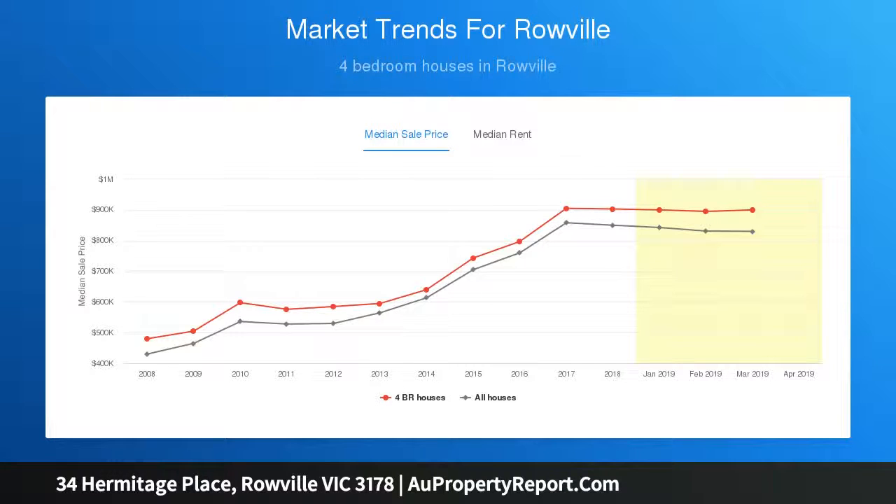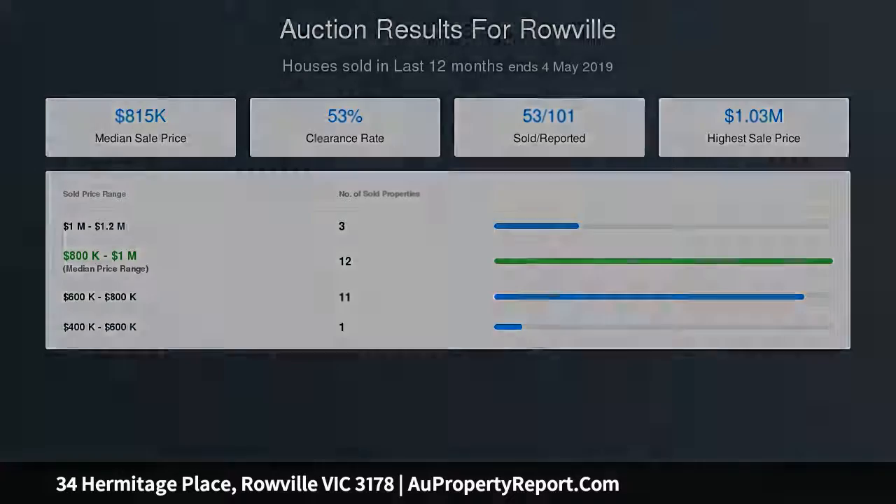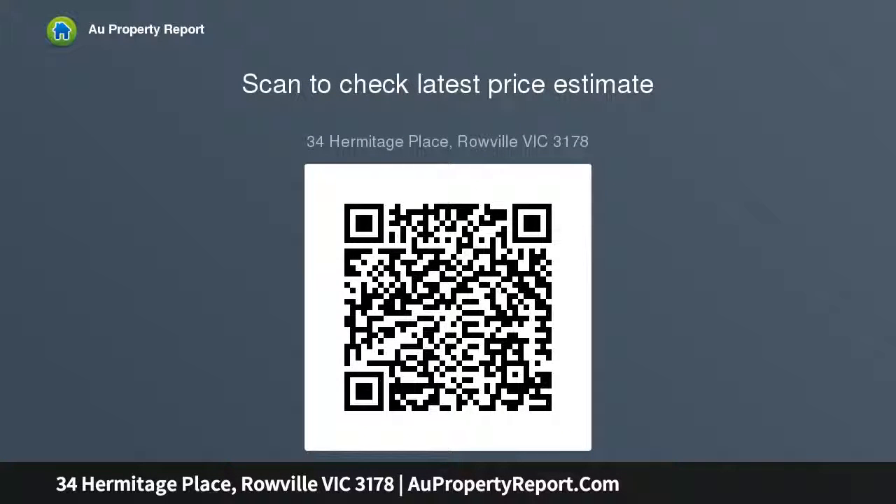There are 4 robed bedrooms upstairs including the vast master suite complete with a walk-in wardrobe and a full ensuite, complementing the family bathroom and an additional downstairs powder room. Ducted heating and evaporative cooling provides seasonal comfort, and outside you find a big backyard that is easy to maintain with a covered alfresco area and extended paved patio.